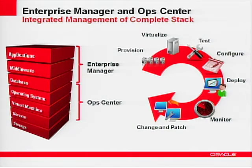Oracle Enterprise Manager, our management tool, really manages from the database up — from the operating system up — managing database, middleware, applications, as well as Oracle Enterprise Linux and Oracle Virtual Machine (OVM). The Sun product, OpCenter, manages operating system down: operating system, firmware, storage, and so on. Our plans are, first of all, to integrate these products from an interoperability point of view, and then to unify them into a single product.